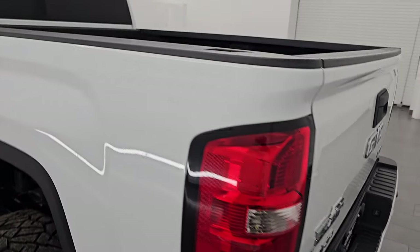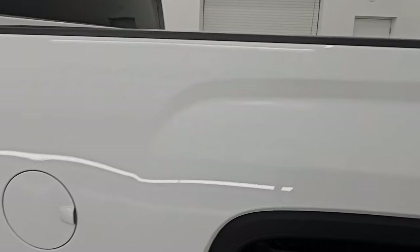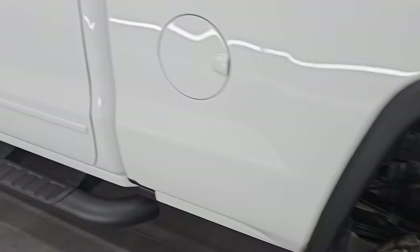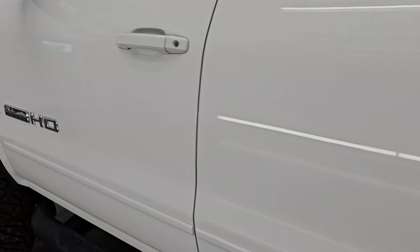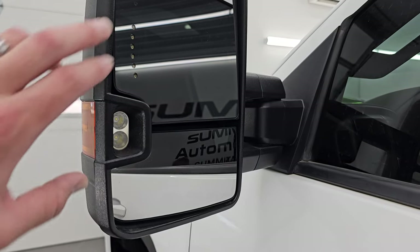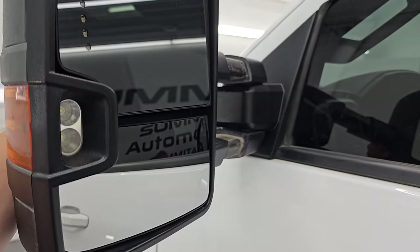Coming around to the driver's side, just as clean as the passenger side — no major dents or dings in the box. The cabin doors all look really good. You do get the all-terrain HD badges on the side — those are really nice. It has the telescopic tow mirrors with built-in directional signals and LED side lights. They power fold in and do telescope out.